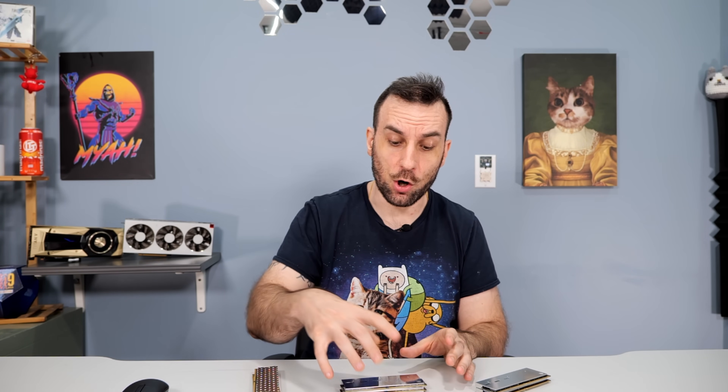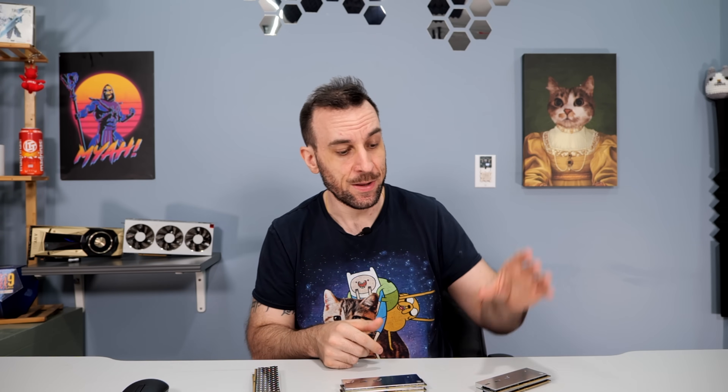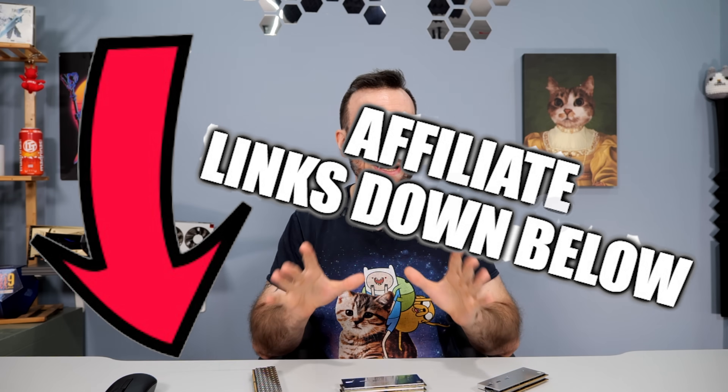The kits we have: these ones here are single rank A die — just some Team Group 7600s, nothing special. The ones in the center are the Kingston A die dual rank 32 gig sticks. These ones over here are the new 24 gigabyte 8000 sticks. So here you have 32 gigs at 8000 MHz, in the middle 64 gigabytes at 7200 MHz, and over here 48 gigabytes at 8000 MHz. All these kits were benchmarked on the Z790 Apex. Wait till the end of the video because it's not as simple an answer as you think.